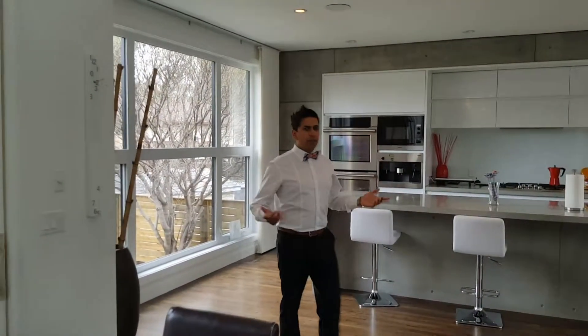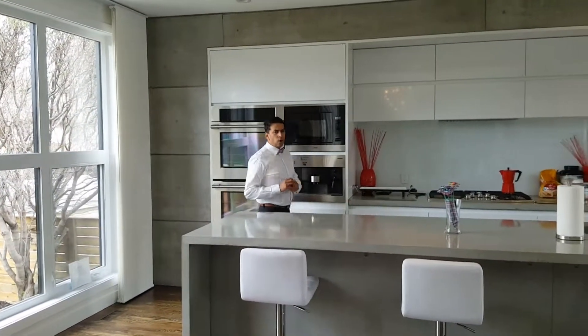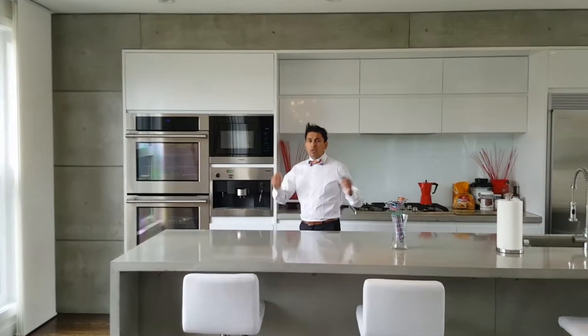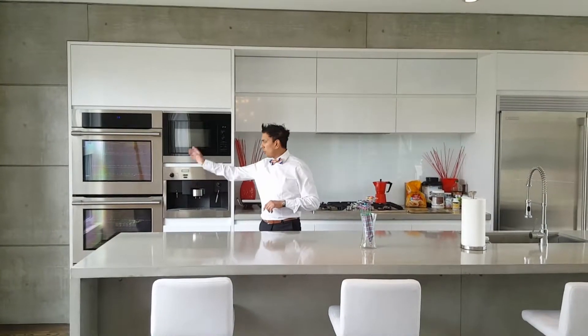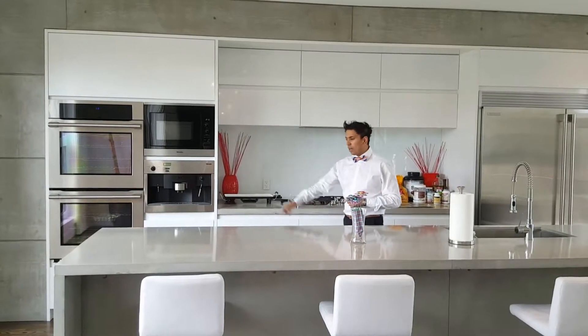Let's walk into the kitchen — I love the kitchen in this property. Check out this massive, one-of-a-kind concrete island. This home is very industrial: it's got concrete accent walls, top of the line stainless steel commercial appliances, and it's even got a coffee bar, so when you wake up in the morning and want that fresh cup of coffee, it's there just like that.